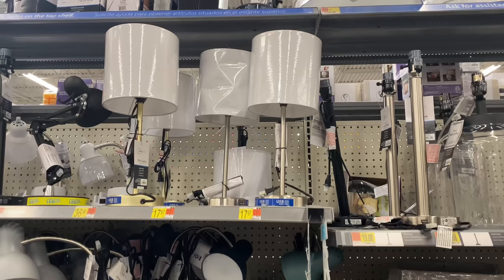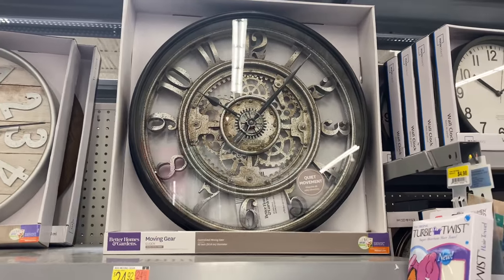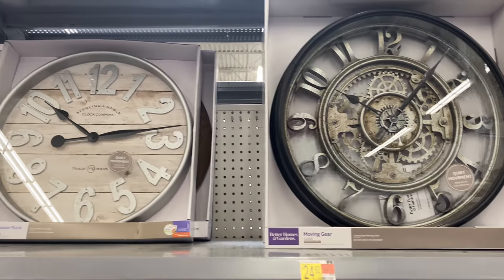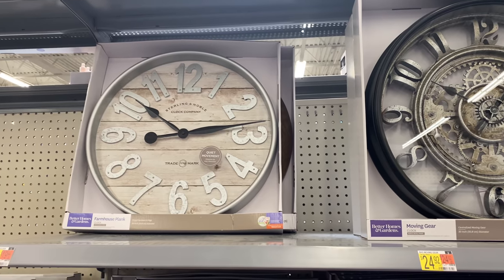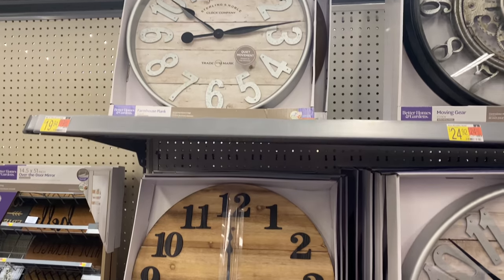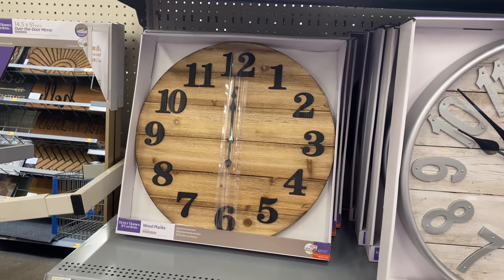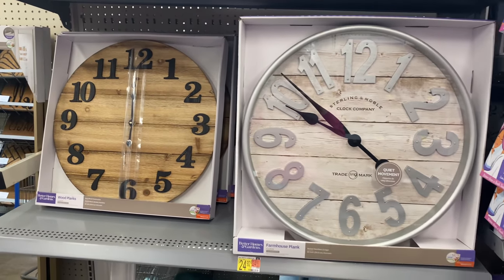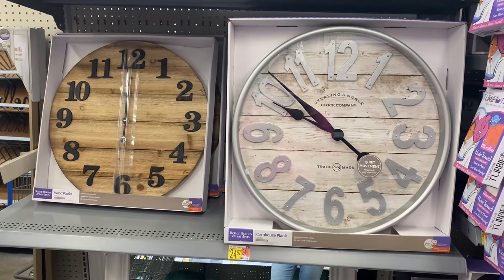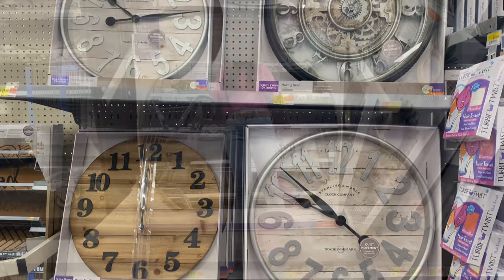These lamps that come as a set are $17 — very modern and a very good deal. Walmart also came out with farmhouse wall clocks and I'm a little impressed by the quality and prices, especially the one to the right for $24.92. The ones below are so pretty and all of them are under $25 — a steal compared to other stores.